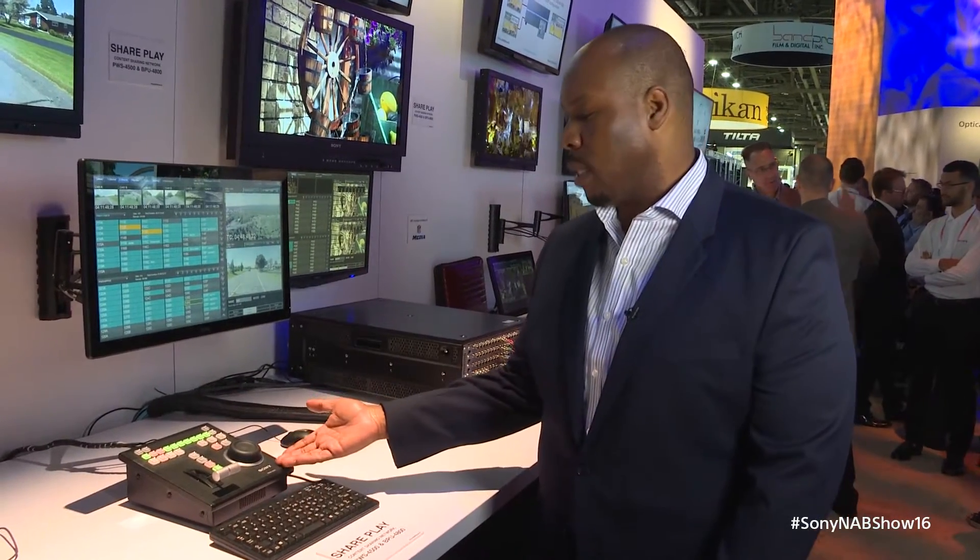In addition to the touch screen interface, we also have the PWS K4403, which is your standard USB controller providing your jog, dial and T-bar control for high frame rate recording.